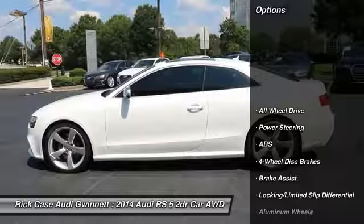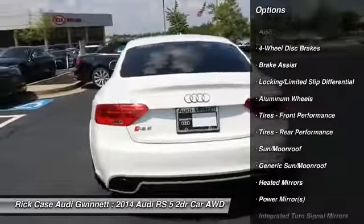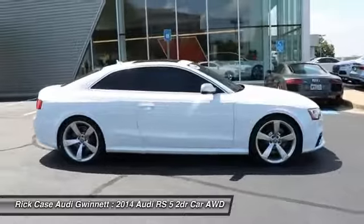Power passenger seat, anti-lock braking system, all-wheel drive, keyless entry, steering wheel audio controls, leather-wrapped steering wheel, Bluetooth, adjustable steering wheel, power steering, aluminum wheels.